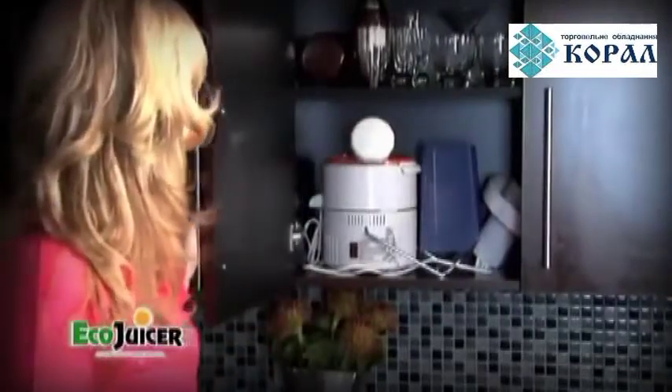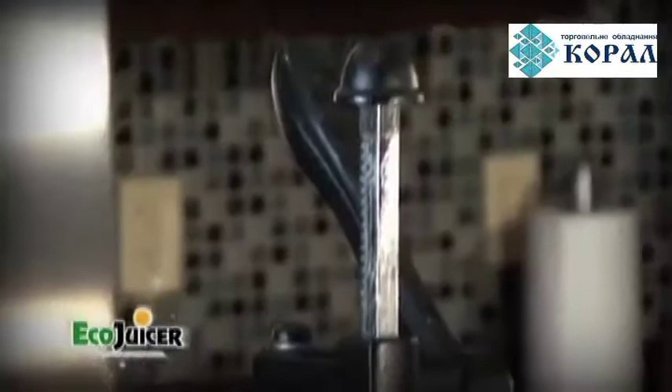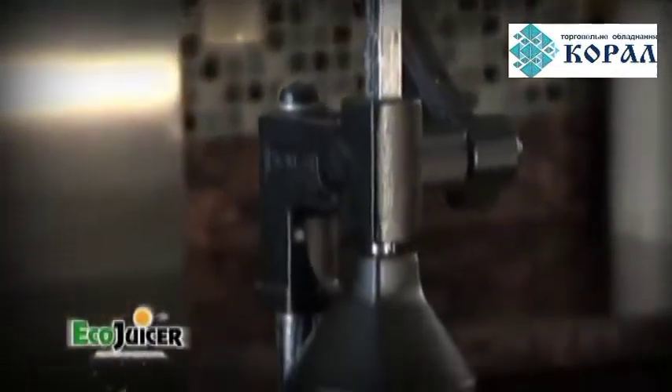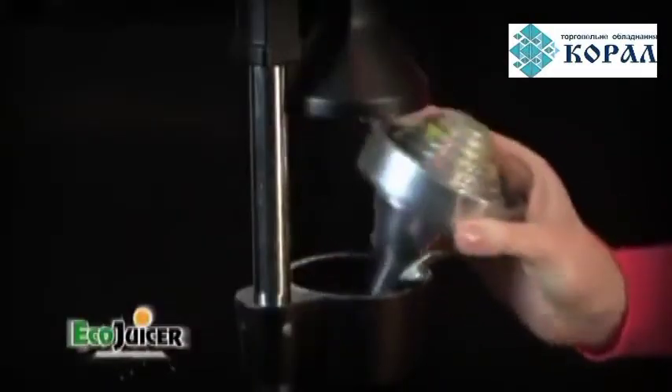What's the use of having a top-of-the-line electric juicer if all it does is take up valuable cabinet space? That's what's so great about the Eco Juicer — it makes great-tasting juice without all the parts that make it difficult to clean. All you do is rinse it off under warm running water and it's done!